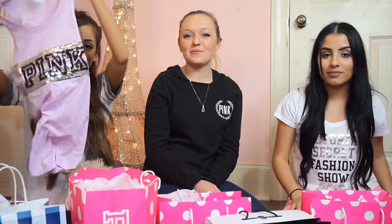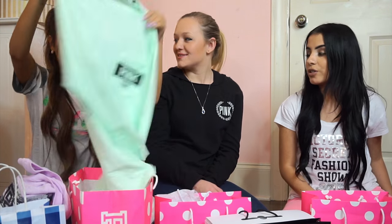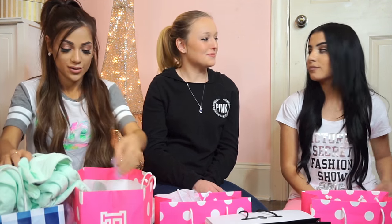Gabby also got the same mint shirt that I got — we're going to be twinning and need to wear them on the same day. And she also got the shirt Tanya got. We're going to end up accidentally wearing them the same day — watch. I love mint, especially with this hair color. Me and Gabby have actually worn the same shirt before on the same day.